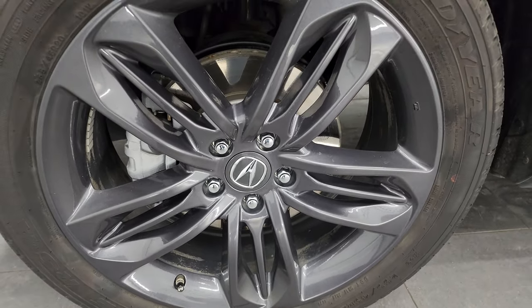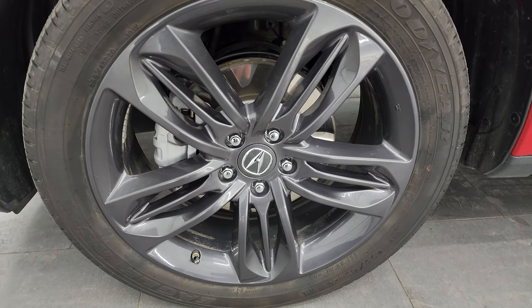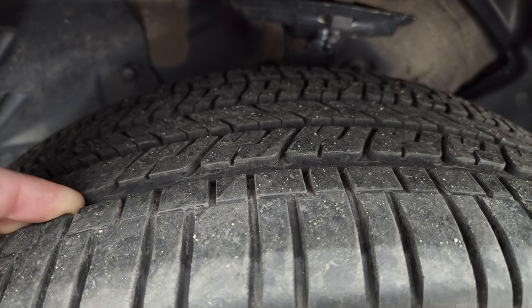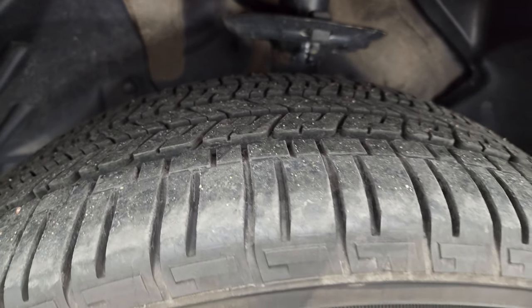This one comes with the 20-inch dark granite crystal painted alloy wheel and it has Goodyear Eagle RSA tires — these are 255/45 R20s. I would say they have about 60 to 70% of the tread left on there.